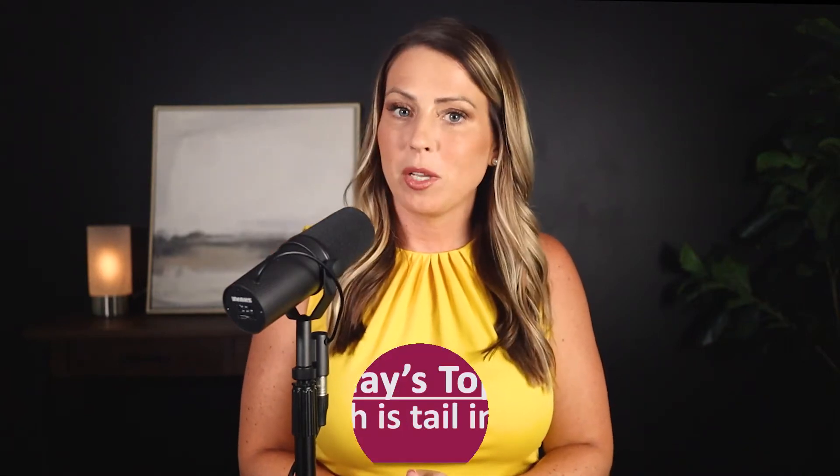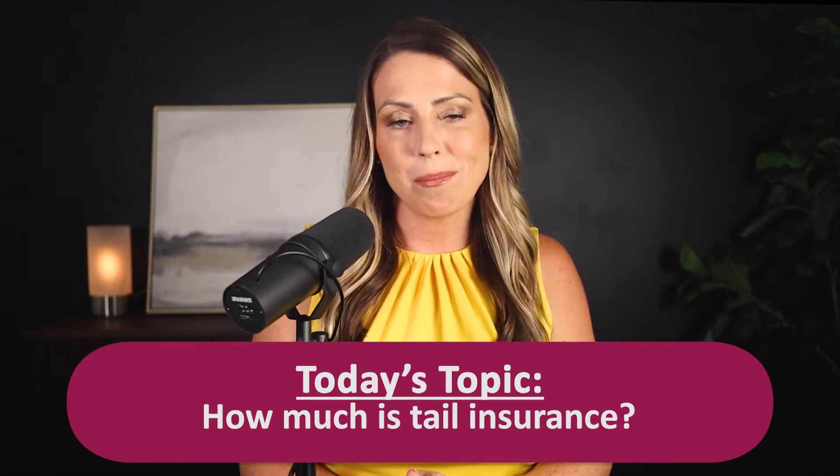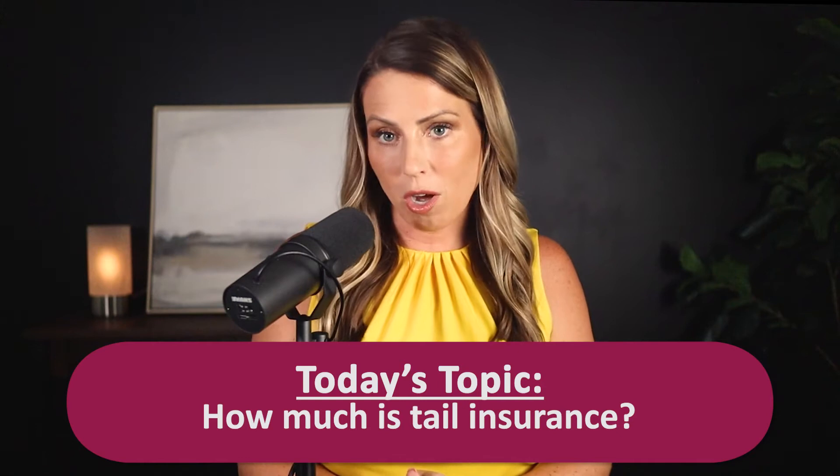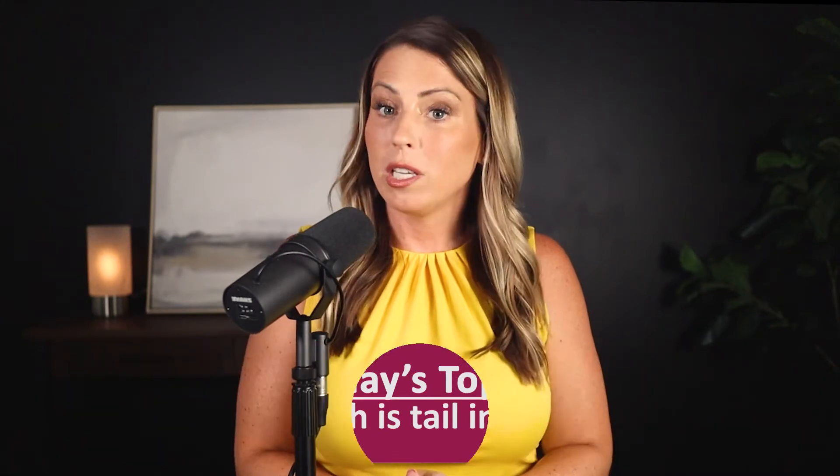You've probably heard a colleague or two talk about tail insurance. What exactly is it and how much does it cost? Is it something you really need to be concerned with? In today's episode we're diving into tail insurance in a bit more detail. We'll go over what it is, what factors go into the cost, and what you need to know before you buy it — plus we have a cheat sheet for you today.